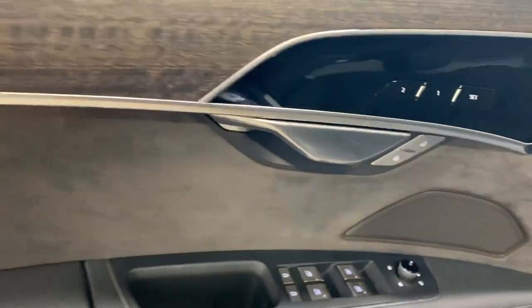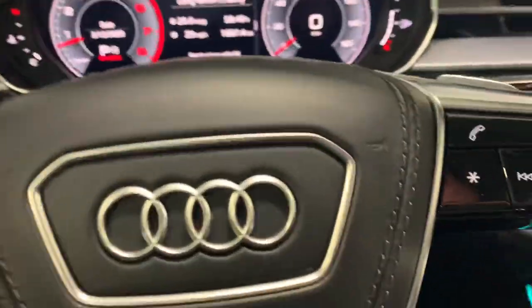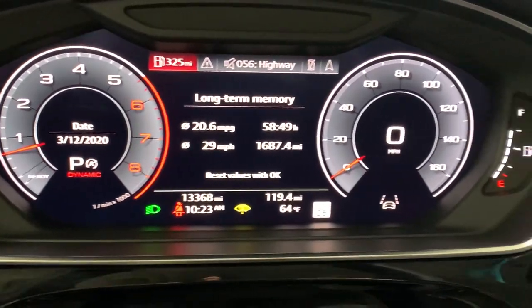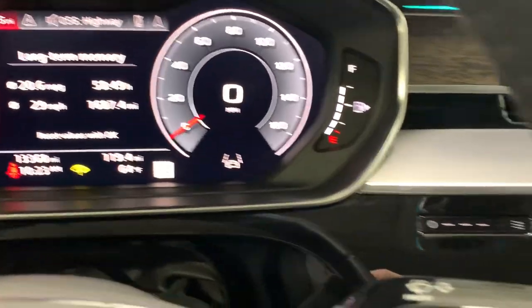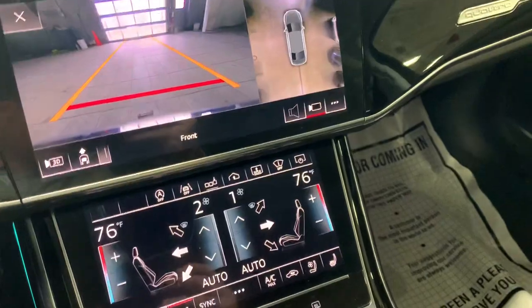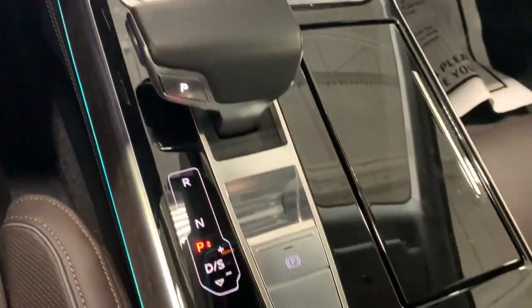Driver's seat looks great. Door looks good, no excessive wear anywhere. I do know I have to fill up the washer fluid. All the gauges look great. Backup camera's on, all digital touch control — that looks great.